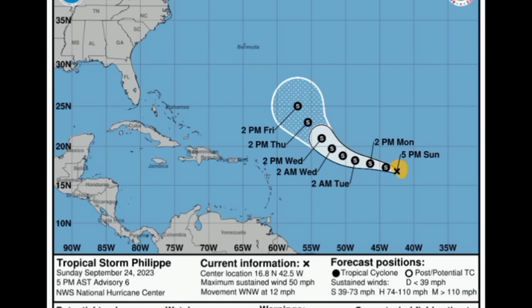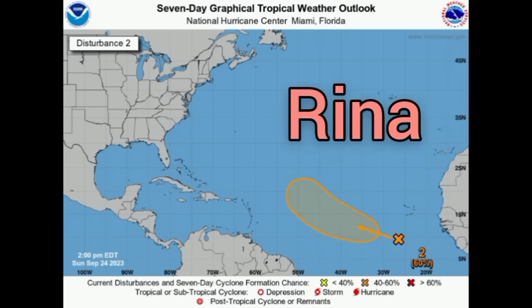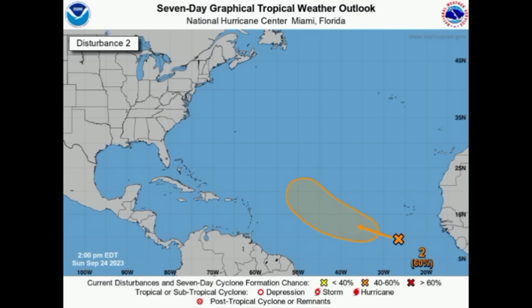Now let's move on to that tropical wave, Invest 91L. Here we have it to the southwest of the Cape Verde Islands, and it is given a 60 percent chance to possibly become something over the course of the next seven days. It is going to be moving westward for a bit longer but eventually start taking on a west-northwestward track. It could eventually become our next named storm, and the next name to be used for the season is Rena — so let's see if this will become Rena over the course of the next couple of days.